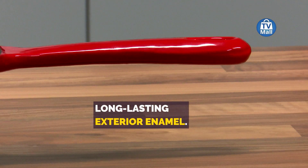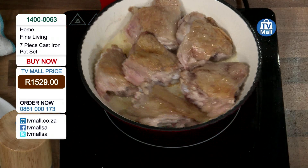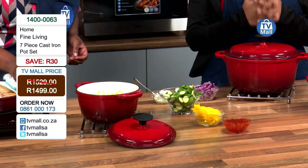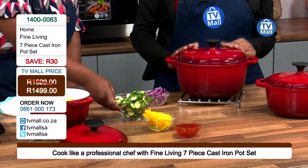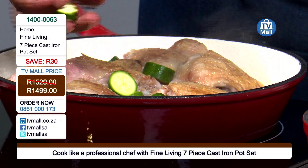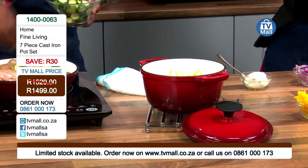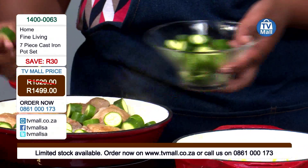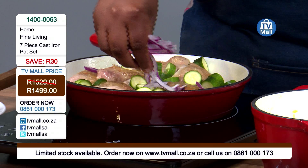You're getting seven pieces here that are long-lasting, with enamel on the exterior as Chef Bonolo explained throughout each section of the pot. All you're paying is R1,499. We have very limited stock, so do call in. This is a pot set that's going to last you almost forever — you can even pass it down through generations. Why not? R1,499 is all you're paying. Call 0861 000 173 to get yours today.